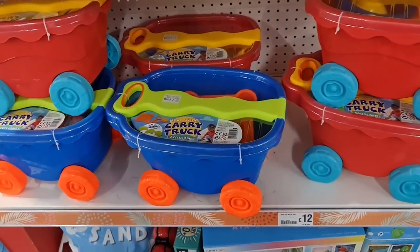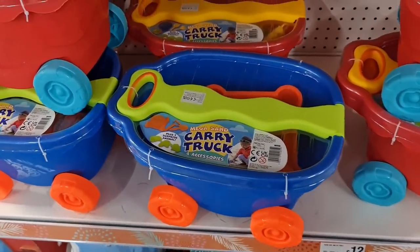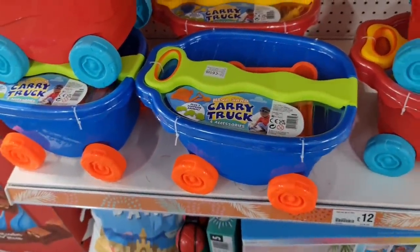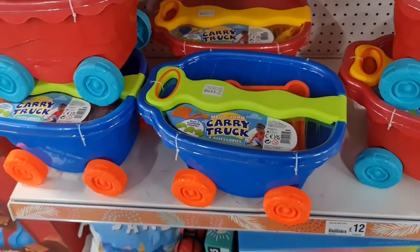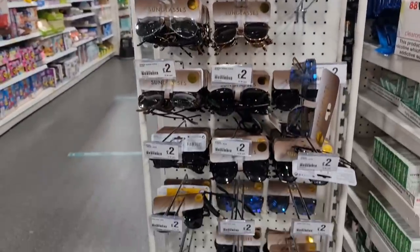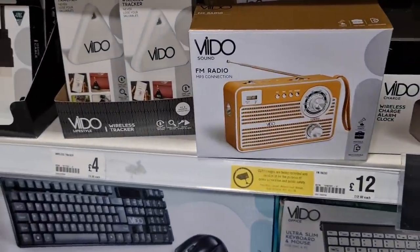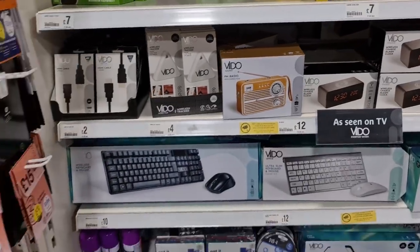Oh, this is really cute! £12.00 sand and water table - actually that's the wrong thing, but this is a carry truck for accessories. We've got some sunglasses in - they're £2.00. We've got an FM radio - I like that it looks a bit vintage, retro.